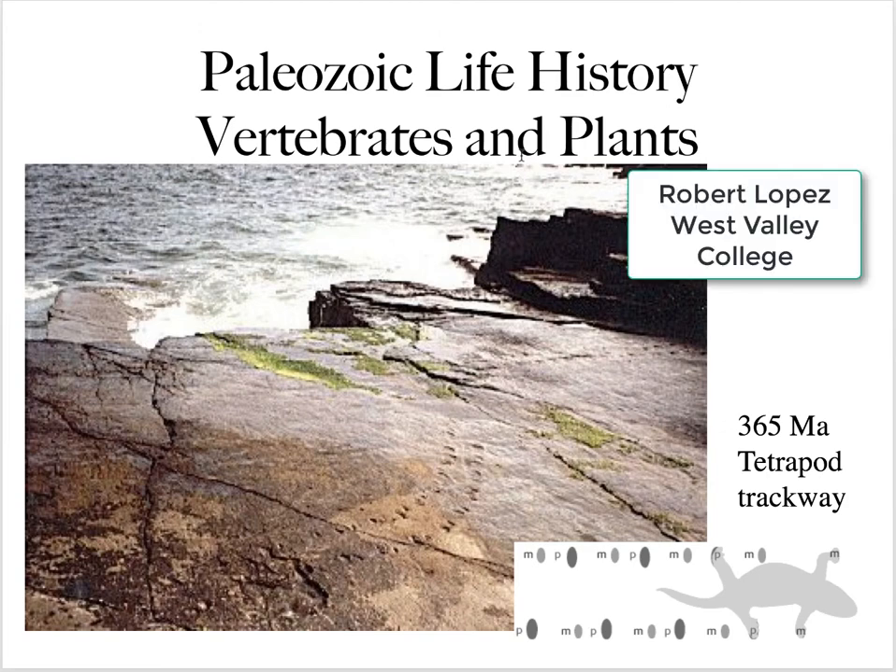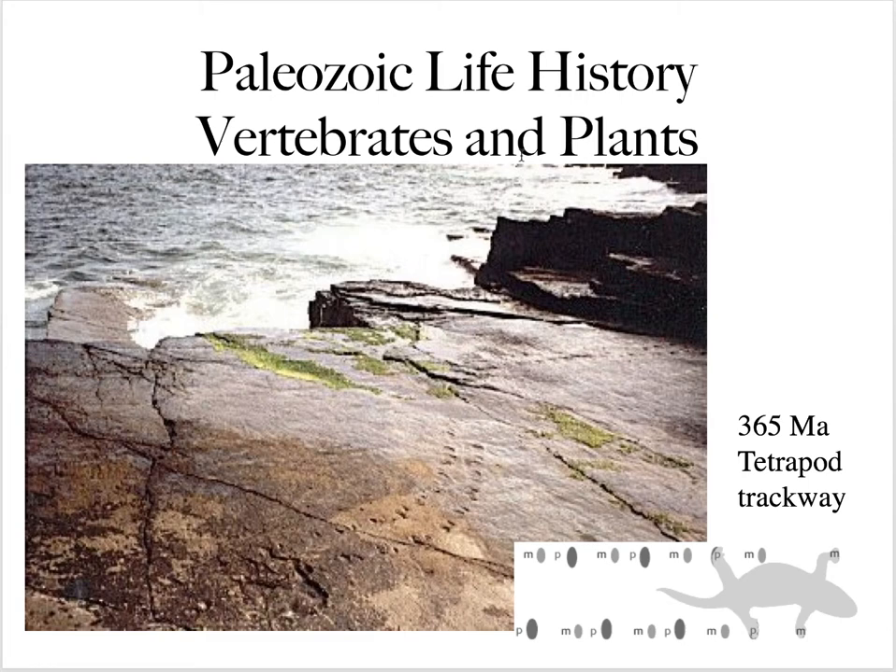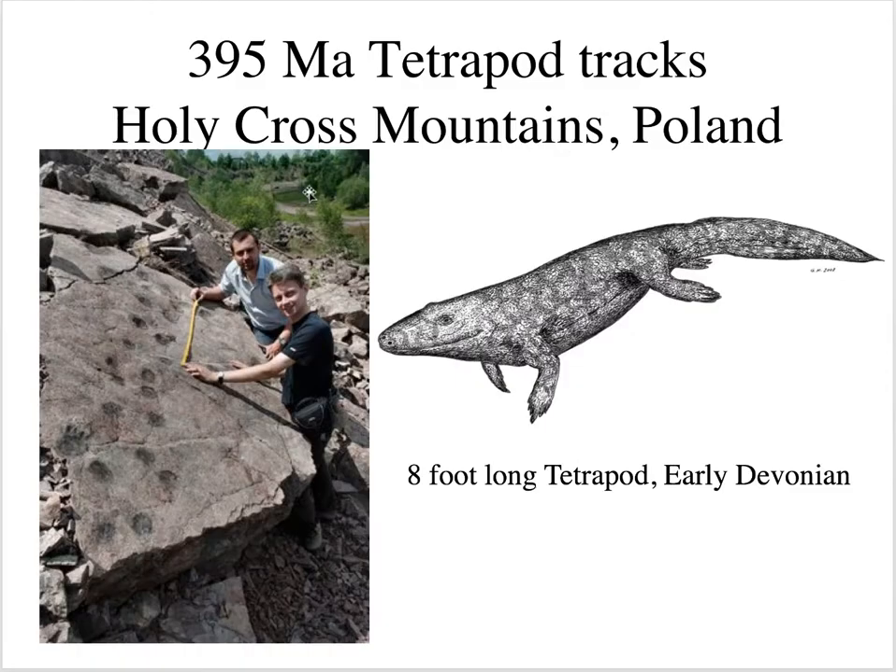Welcome back to Historical Geology. Today I want to talk about Chapter 13, which deals with vertebrates and plants of the Paleozoic. This is a famous trackway in Ireland that dates back to 365 million years ago, which is about Middle Devonian. It's important because it documents a tetrapod — four-legged creatures leaving the seas and beginning to explore the land.